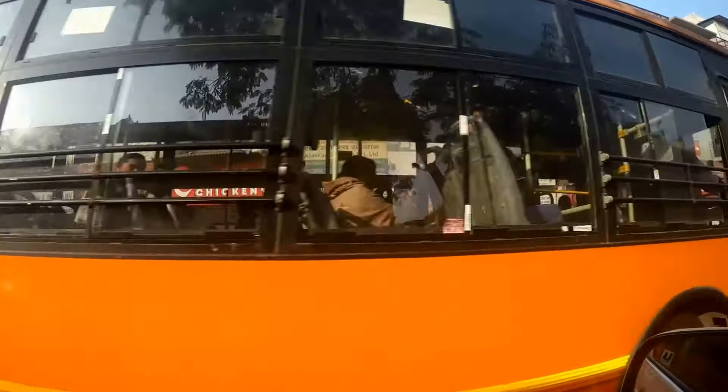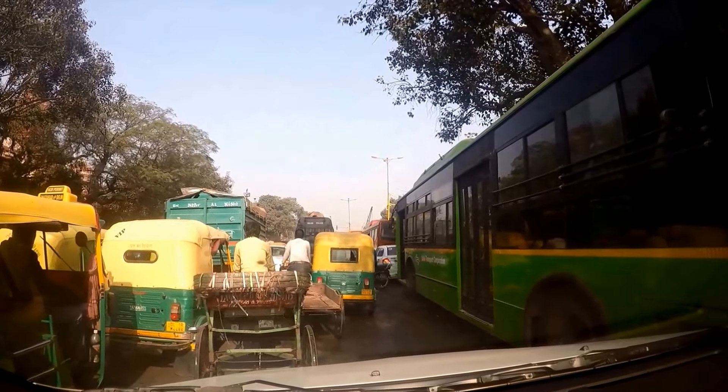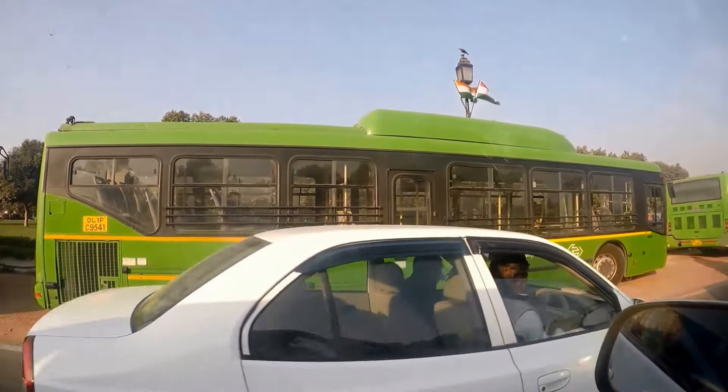Board buses at the back on the left side of the bus and then pay the conductor by the door. Hang on to your ticket. To get off the bus, move to the front if you can, as buses get very crowded during peak times.